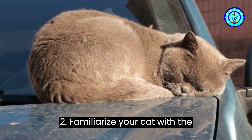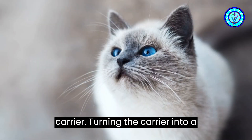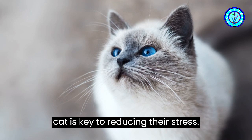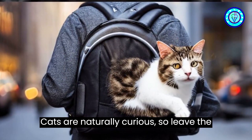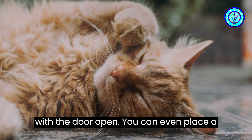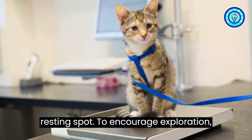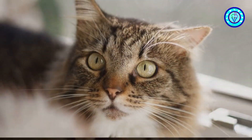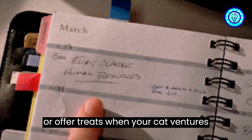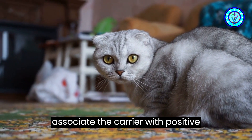Step two: familiarize your cat with the carrier. Turning the carrier into a comfortable and inviting space for your cat is key to reducing their stress. Cats are naturally curious, so leave the carrier out in a common area, preferably with the door open. You can even place a soft blanket inside, making it a cozy resting spot. To encourage exploration, sprinkle some catnip inside the carrier or offer treats when your cat ventures inside. Over time, your cat should associate the carrier with positive experiences.